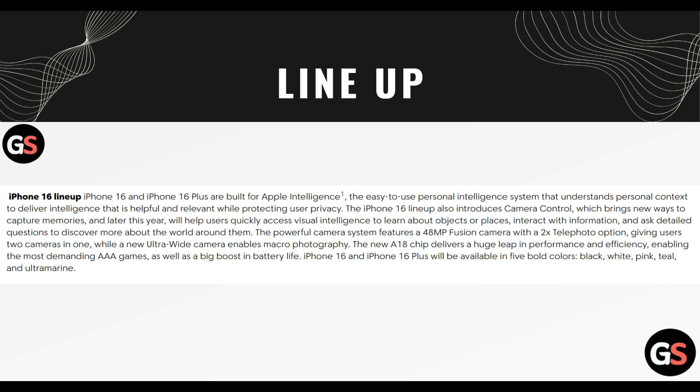The new A18 chip delivers a huge leap in performance and efficiency, enabling the most demanding AAA games as well as a big boost in battery life. iPhone 16 and 16 Plus will be available in 5 bold colours: black, white, pink, teal and ultramarine.